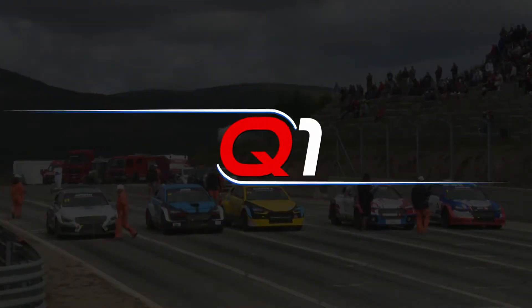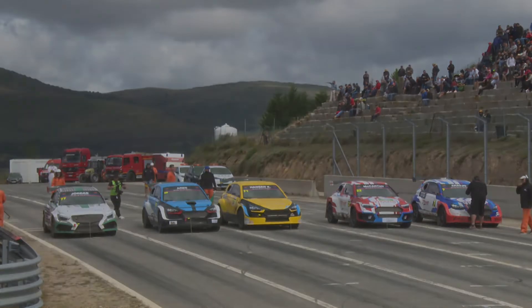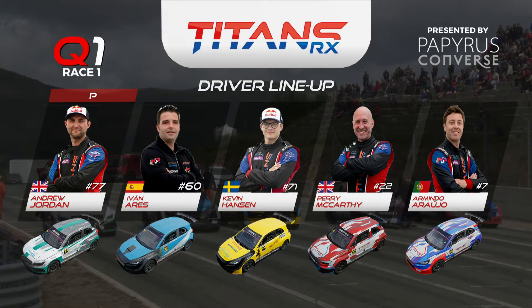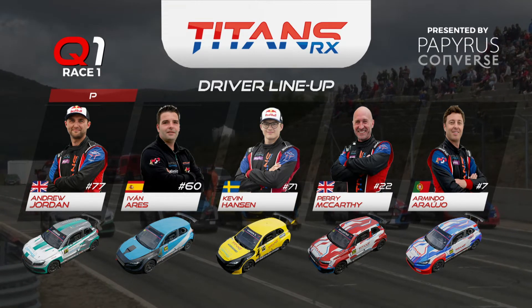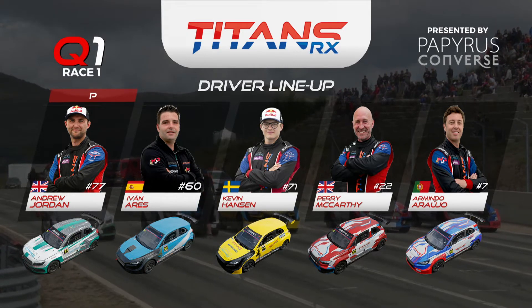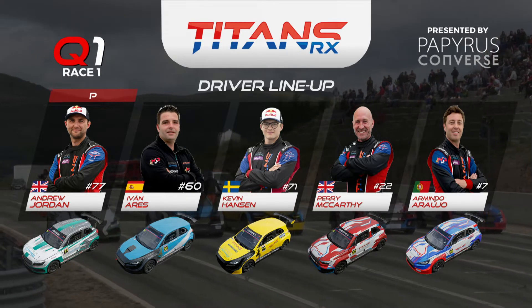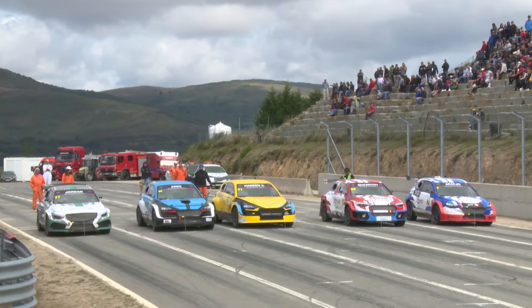Let's have a look at the grid and see exactly how they are lining up ahead of this first race of Round 6 of Titans RX Europe here in Montalegre. On pole position, he took a podium yesterday for Round 5. Ares alongside him, Kevin Hansen in the middle, Perry McCarthy with work to do alongside Kevin Hansen, and the local boy Armindo Arugio on the outside of the track. The start in Rallycross is very, very important.